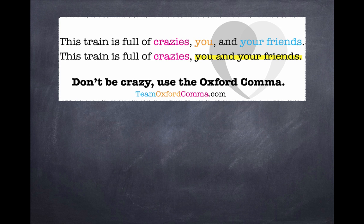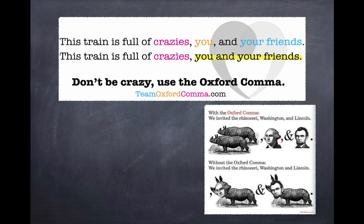These sentences have two very different meanings depending on whether or not you use one comma or two. Are you and your friends sitting near the crazies on the train, or are you and your friends the crazies who others are sitting near on the train? Look at this illustration. Have two rhinoceri and two presidents been invited? Or have two rhinoceri named after two presidents been invited?